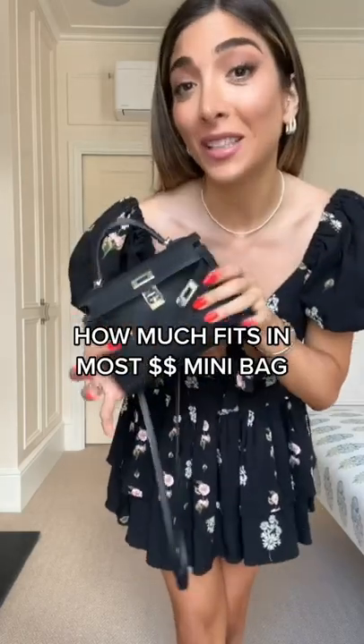I always get asked this question — here's what fits in the most expensive mini bag. This is the Hermes Mini Kelly, it's literally the size of my hand.